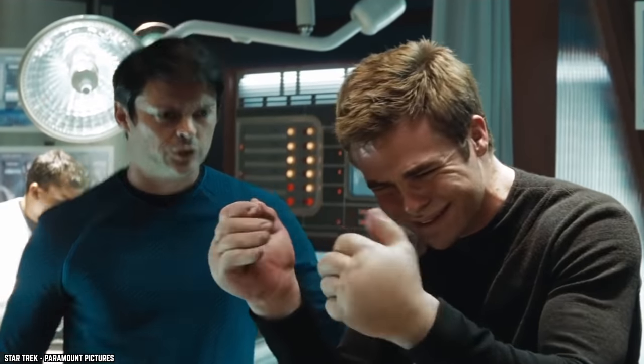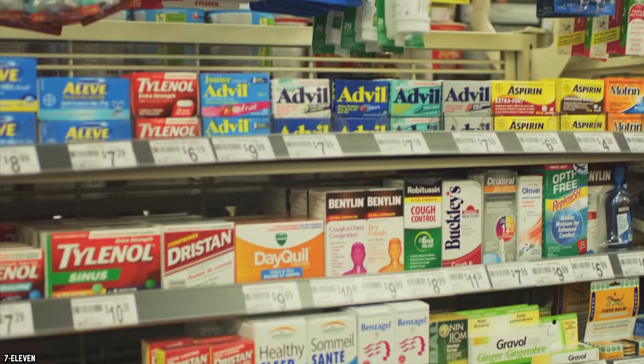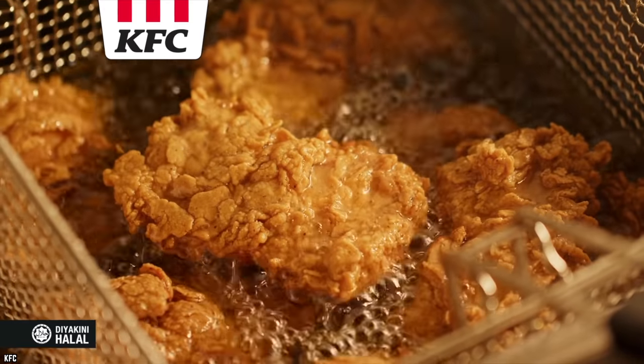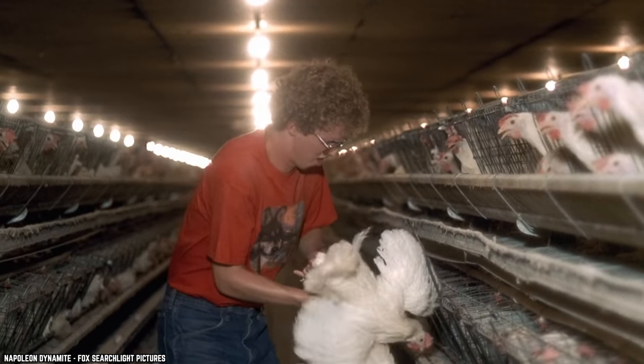allergy medications, arsenic, the active ingredient in Benadryl, caffeine, and other prescription and over-the-counter drugs. If you want some non-medicated poultry, we would definitely recommend going the organic route instead.